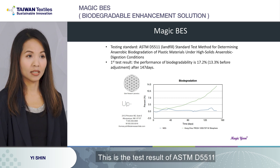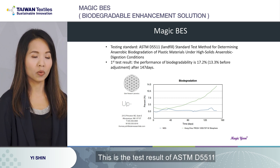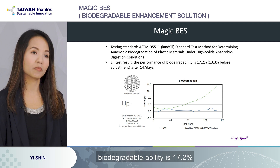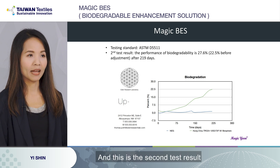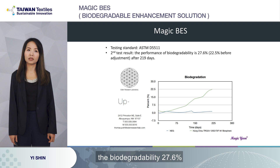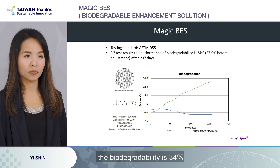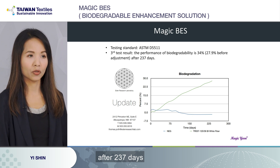This is the test result of ASTMD5511 for landfill. The first test result shows biodegradability of 17.2% after 147 days. The second test result shows 27.6% after 219 days. And the latest test result shows 34% after 237 days.